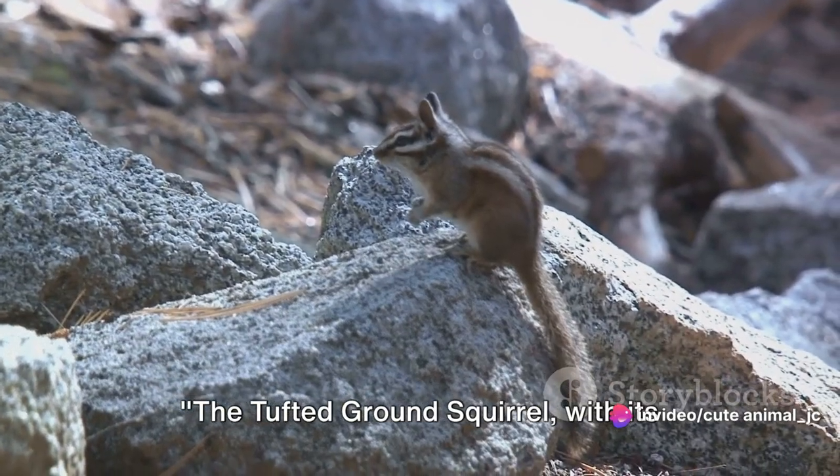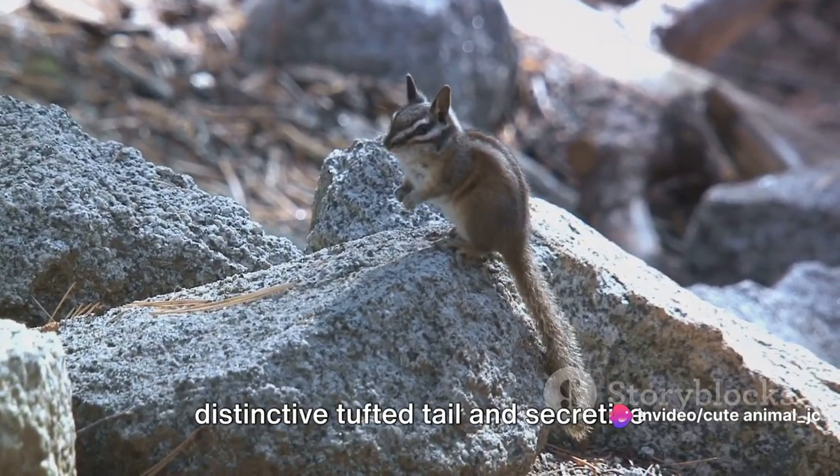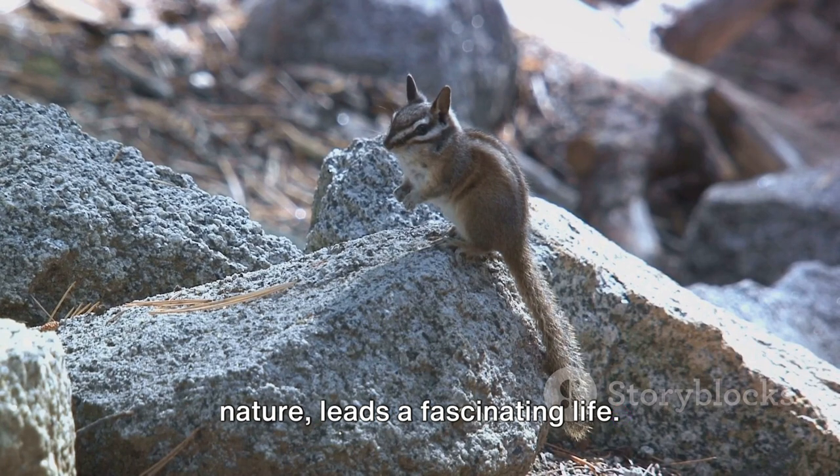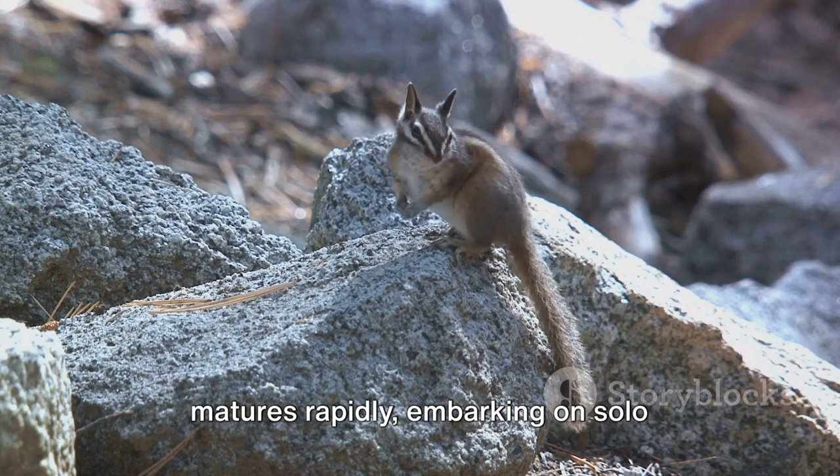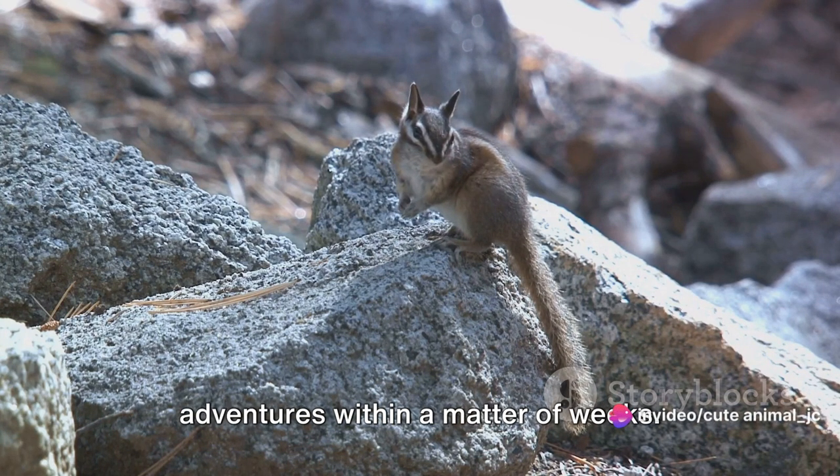The tufted ground squirrel, with its distinctive tufted tail and secretive nature, leads a fascinating life. Beginning its journey as a tiny pup, it matures rapidly, embarking on solo adventures within a matter of weeks.